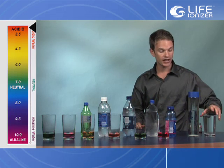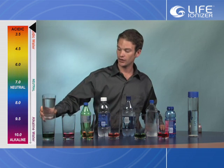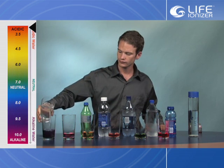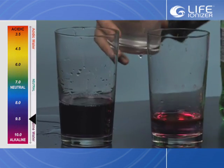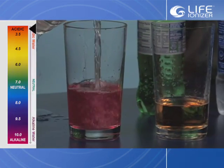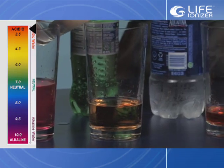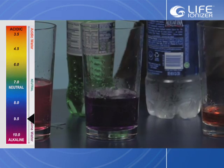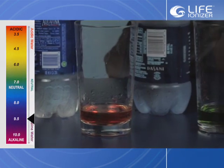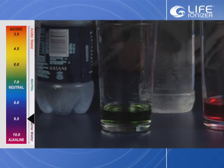Now we're going to test how much alkaline water it will take to offset the pH of the various drinks we have in front of us. This is the tap water — it turns to a nice purple. This is the soda — you can pour all day and that's not going to change. Here's the first bottled water — nice purple. Second bottled water — nice purple.